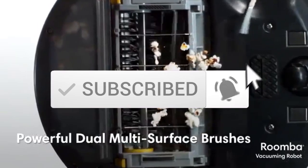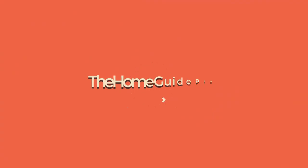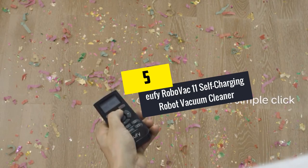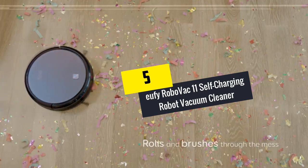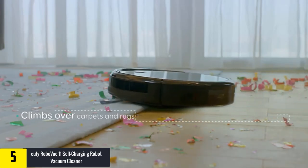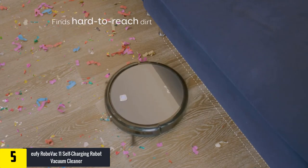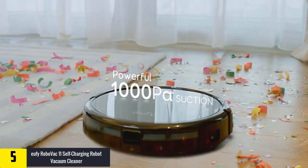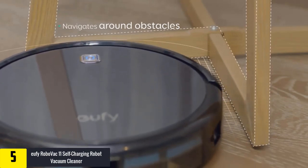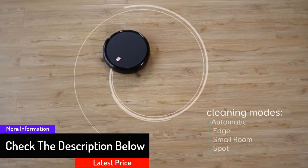Starting at number five, we have the Eufy RoboVac 11 self-charging robot vacuum cleaner. It is made with high-performing features that make the machine work well. It has side brushes that help you clean the entire floor and the corners of your house.